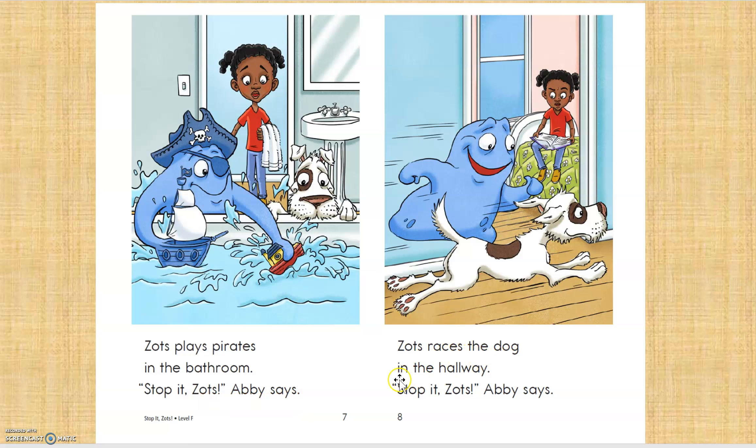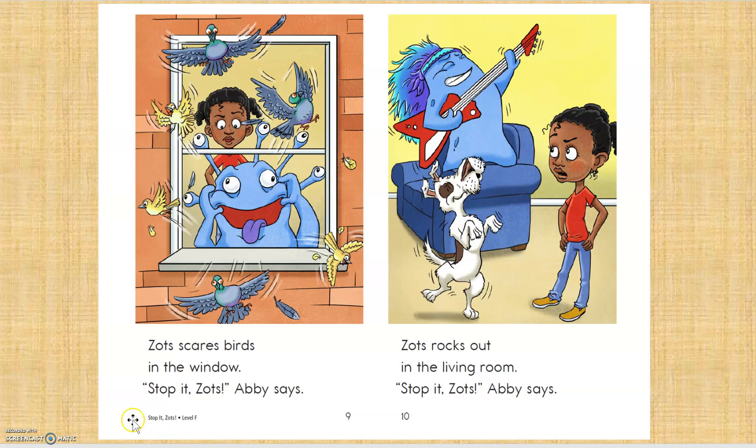Zotz races the dog in the hallway. Stop it, Zotz, Abby says. Zotz scares birds in the window. Stop it, Zotz, Abby says. Zotz rocks out in the living room. Stop it, Zotz, Abby says. How am I doing? Thumbs up? Thanks.